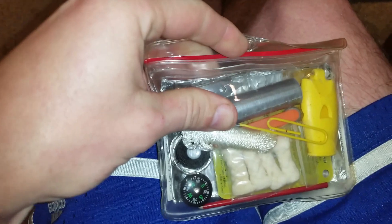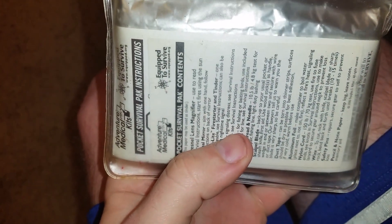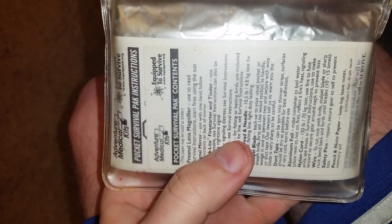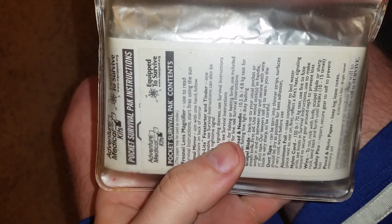It all comes in a waterproof container — a little plastic sleeve — and it also has a blanket in there too.